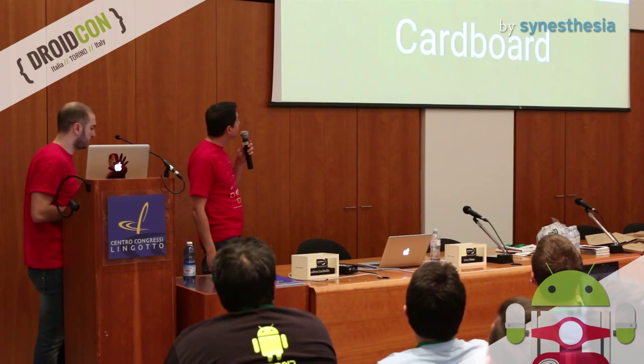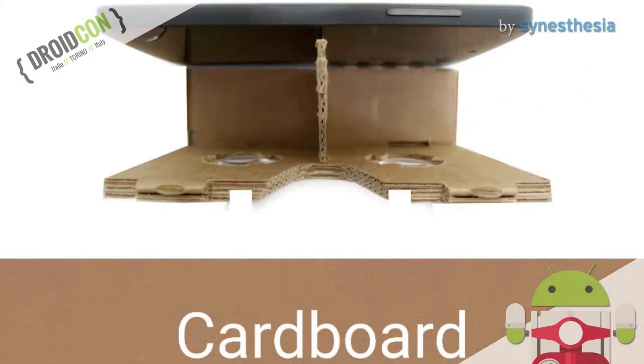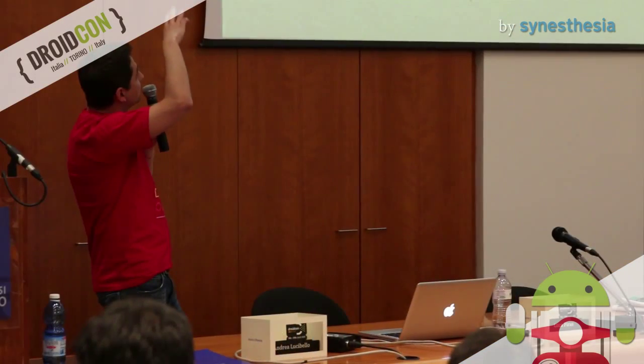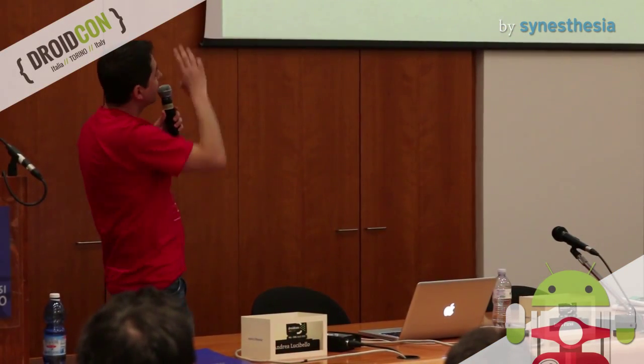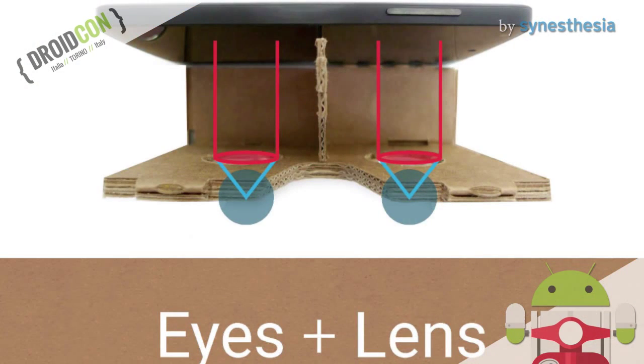Let's start with the lenses. In this picture you can see the Cardboard without the top. Basically, we have two holes for our eyes and the screen of our phone at a fixed distance. If we don't put lenses in the holes, the distance between the screen and our eyes is too short and our field of view is too wide. So we don't get an immersive perspective and we can't focus the image. But if we put lenses in the holes, our view is focused on the screen in front of us and we can see clearly even if the distance is really short.